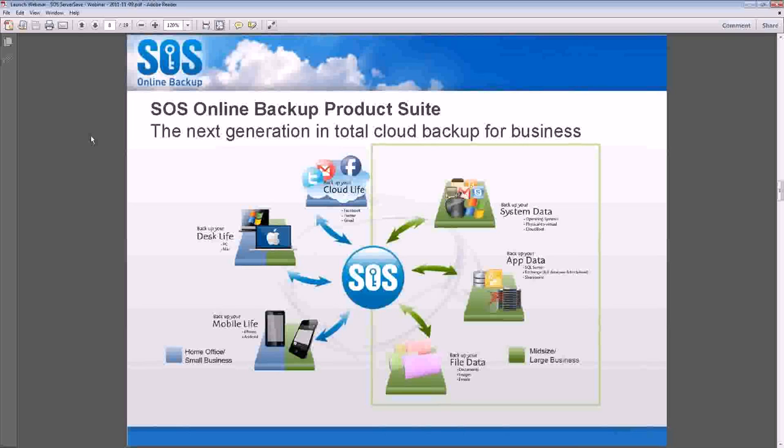Now we've built it all into one application, and there's no one else in the market today currently offering a solution that starts at the cloud, goes to mobile, workstation, desktop, file and folder, and then all of your server data to create images of different volumes over the entire system altogether.